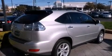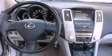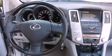Its top features and packages include the premium package, heated front seats, a low tire pressure indicator, traction control and stability control systems, aluminum wheels, and a navigation system.